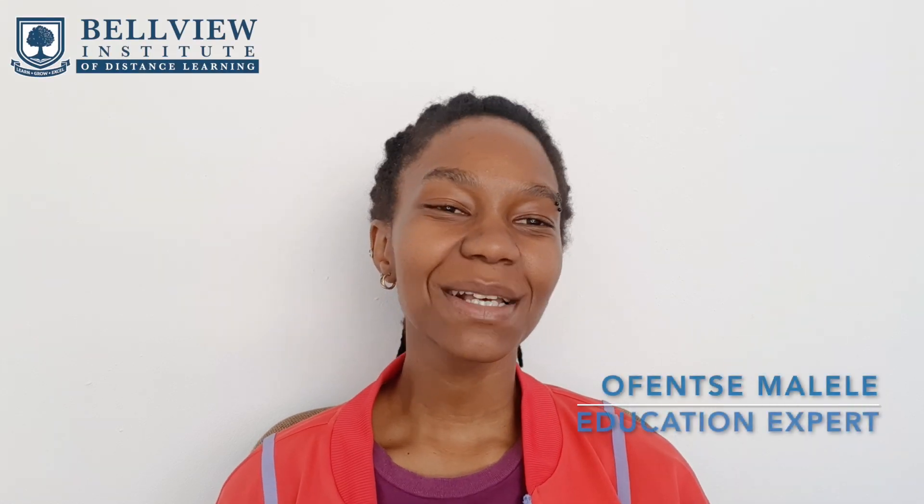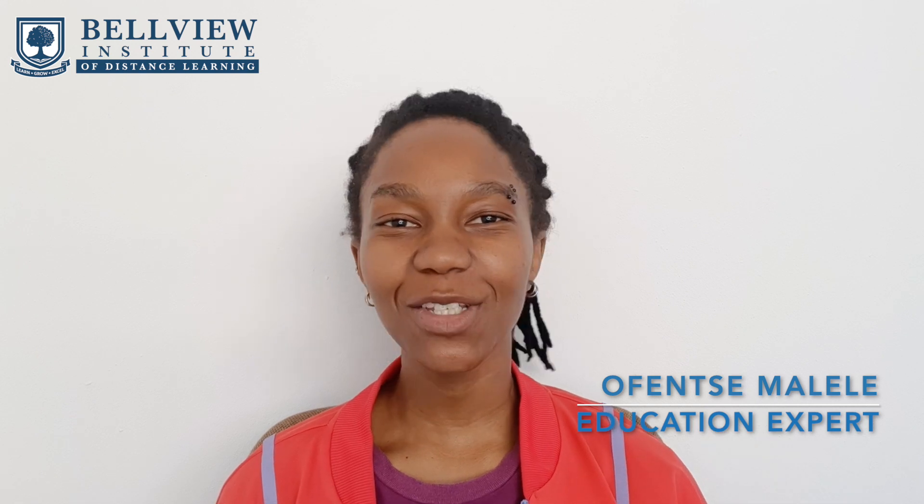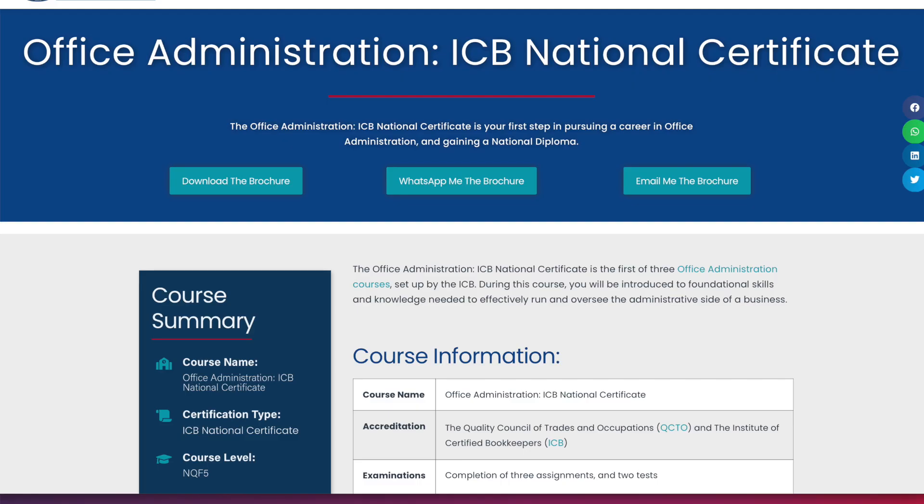Hi guys, my name is Offensa Malele. I'm your education expert and I want to welcome you guys back to our YouTube channel, where in today's video we are going to be talking about the Office Administration ICB National Certificate course.